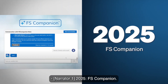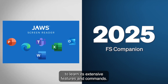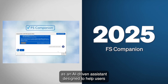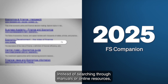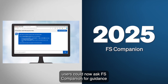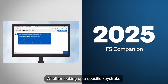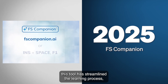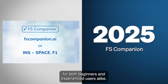2025: FS Companion. As JAWS continued to evolve, so did the need for easier ways to learn its extensive features and commands. In 2025, FS Companion was introduced as an AI-driven assistant designed to help users quickly find answers to questions about JAWS and Microsoft applications. Instead of searching through manuals or online resources, users could now ask FS Companion for guidance and receive step-by-step instructions in seconds — whether looking up a specific keystroke, learning how to navigate a new application, or troubleshooting a feature — making JAWS more intuitive and user-friendly for both beginners and experienced users alike.